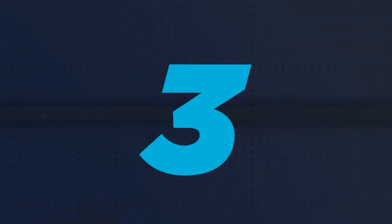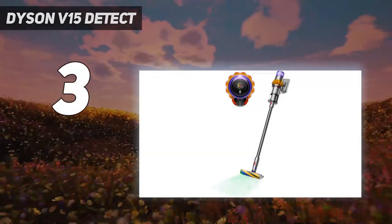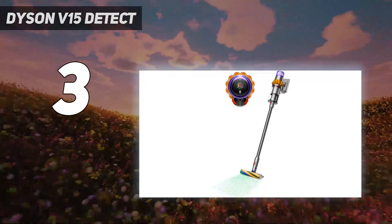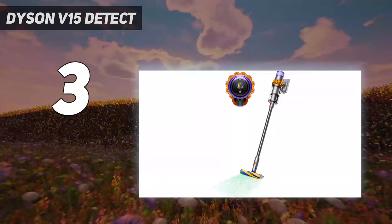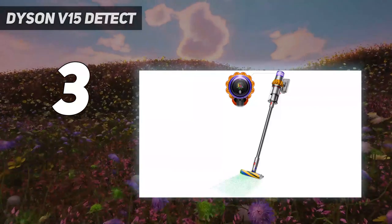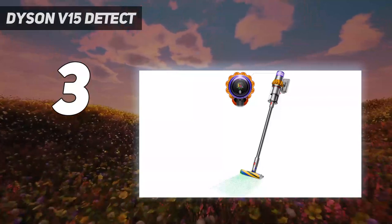At number 3: Dyson V15 Detect. Dyson's latest vacuum cleaner really is its best yet and one of the very best cordless vacuums on the market, hands down. It may be expensive but with better cleaning performance and suction power than the Dyson V11, and the same long-lasting battery for the same price tag, it's worth every penny.